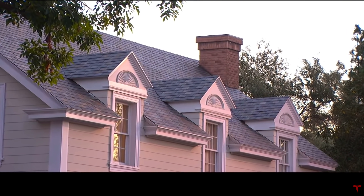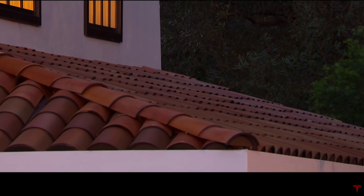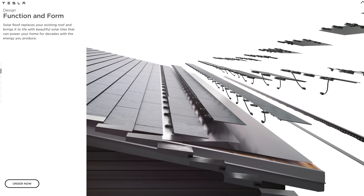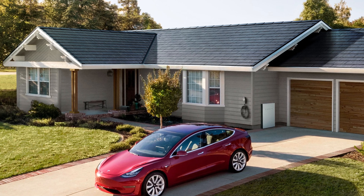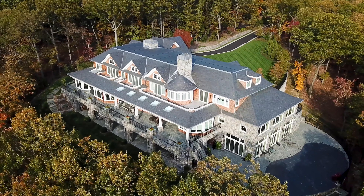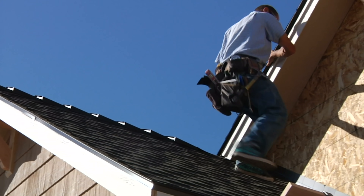Another big improvement, probably one that helps with the cost reduction, is the install time. There are some stories out there of previous installations taking weeks, if not over a full month, just to get your solar roof installed. But now it seems to be more streamlined, likely due to eliminating the various types of design options and only offering a single design. According to Tesla, the install time is dependent on the size and complexity of your roof, but most installations take approximately one week to complete.